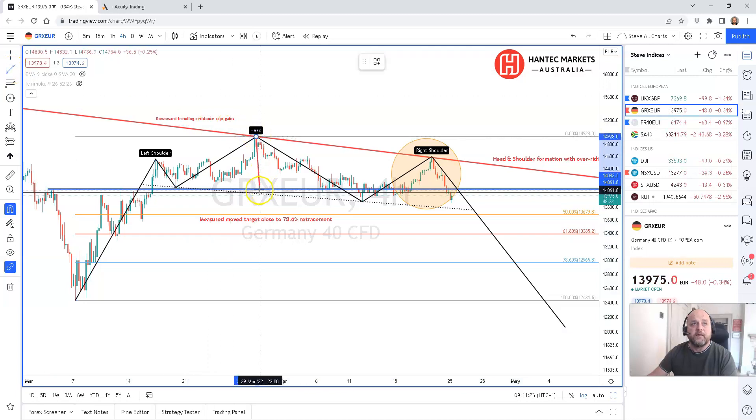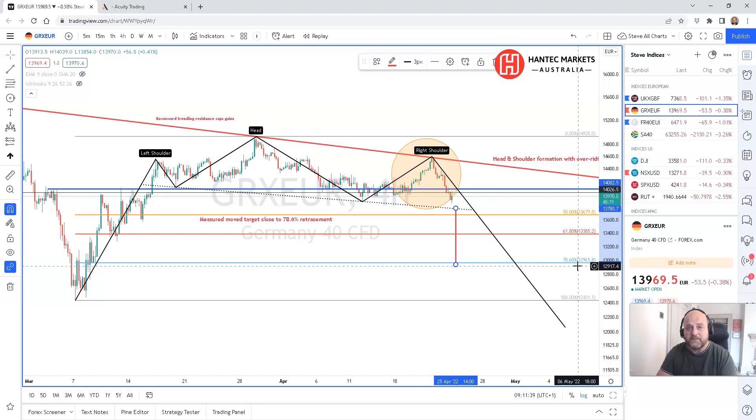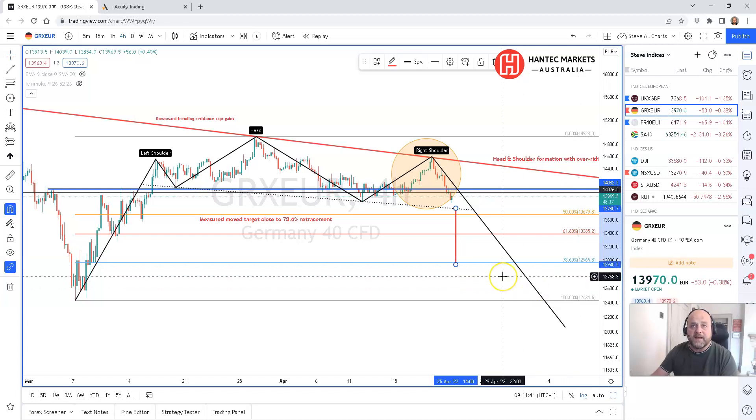We can now project a measured move target. Once we get a break — if we get a break of this downward sloping neckline — the measured move target will be around about the 78.6% Fibonacci retracement level. That's all the way down around about the 13,000 level on the DAX. It's trading around about just under 14,000 currently, so we're looking for around a thousand points on the downside. That's the analysis for this week. Trade of the week is negative on Germany 40 or the DAX. Thanks.